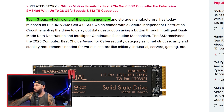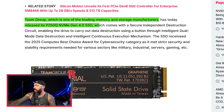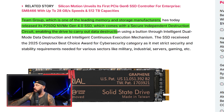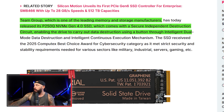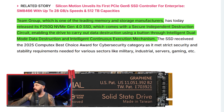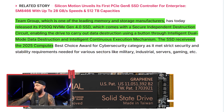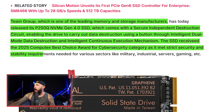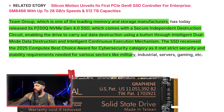Team Group, one of the leading memory and storage manufacturers, released this SSD with a secure independent destruction circuit, enabling the drive to carry out data destruction using a button through intelligent dual mode data destruction and intelligent continuous execution mechanism. The SSD received the 2025 Computex Best Choice Award for Cyber Security, meeting strict security and stability requirements for military, industrial, servers, and gaming.